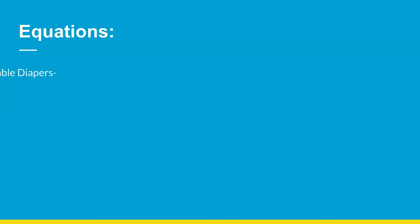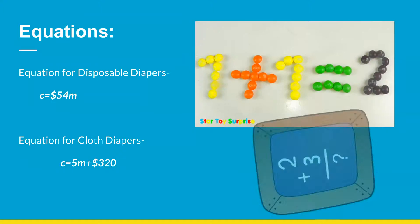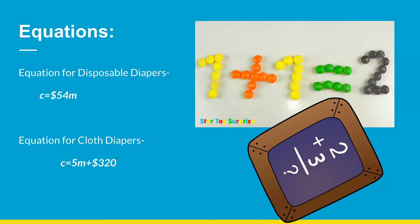Equations. Equation for disposable diapers: C equals $54 times M. Equation for cloth diapers: C equals 5 times M plus $320.